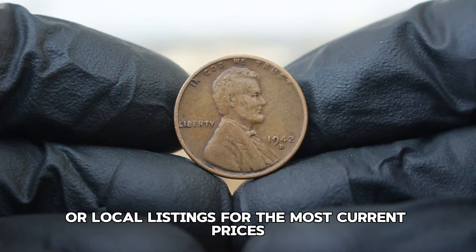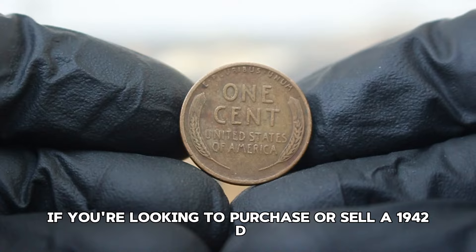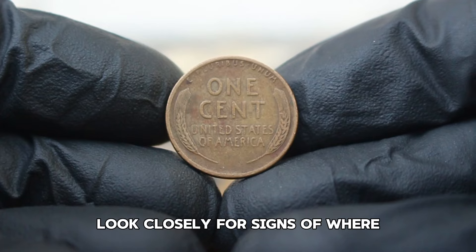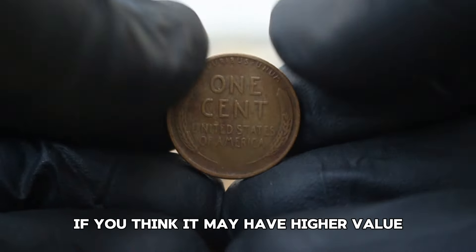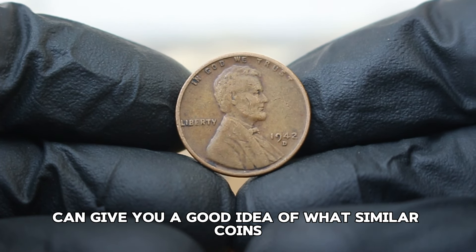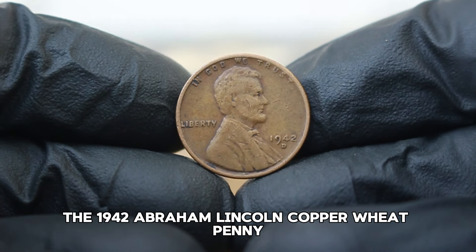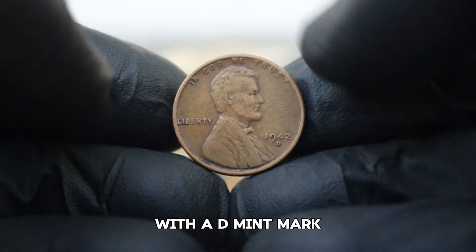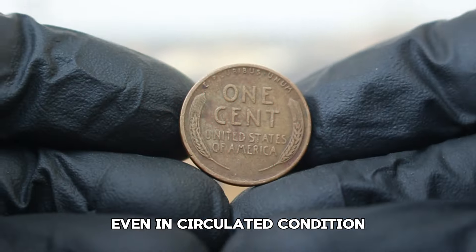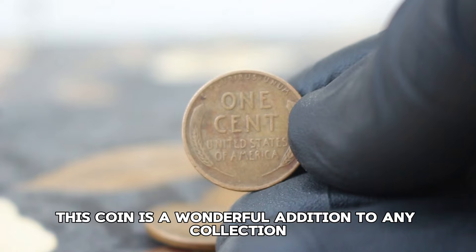Always check auction sites or local listings for the most current prices as values can fluctuate. If you're looking to purchase or sell a 1942D Lincoln wheat penny, look closely for signs of wear and consider getting the coin graded by a professional if you think it may have higher value. Websites like eBay or specialized numismatic auction sites can give you a good idea of what similar coins are selling for. The 1942 Abraham Lincoln copper wheat penny with a D mint mark is a fascinating piece of American history that holds value even in circulated condition.